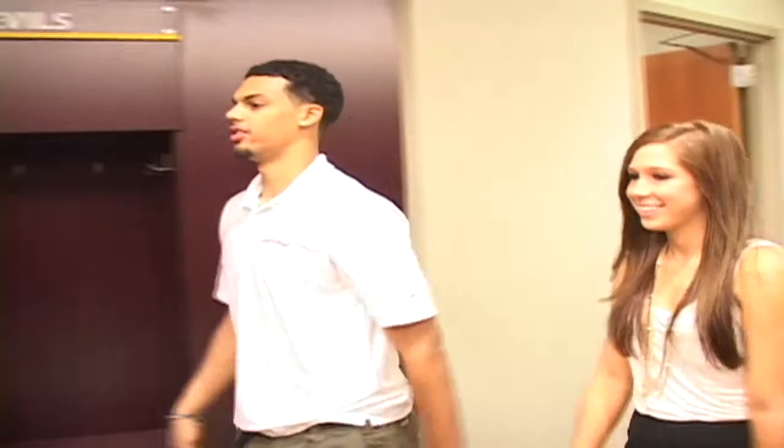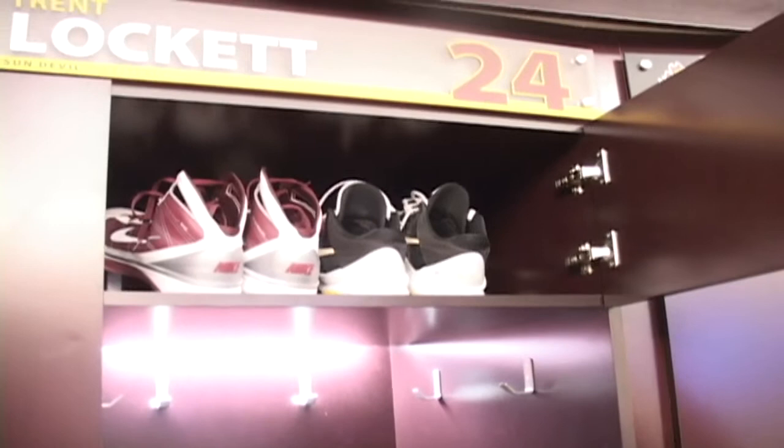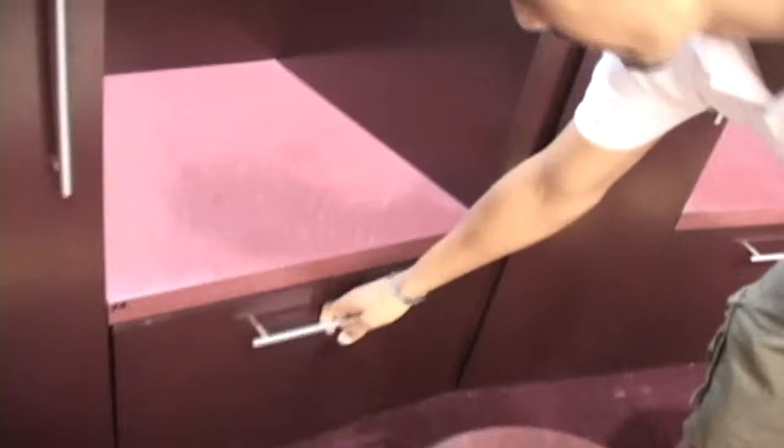My locker is right over here. This is our brand new locker room — this is my locker. Here we have a little cubby to put our shoes in and there's an outlet back there so you can charge any electrical devices. And down here, even though we trust all of our teammates, we have a lock box for our valuables. You just put your combination in, it opens right up, and you can put your valuables in there.